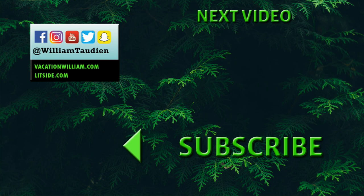Please subscribe to my YouTube channel by clicking the icon in the bottom left corner. Thank you for watching.